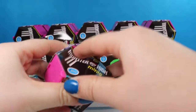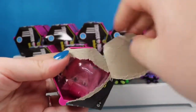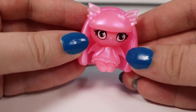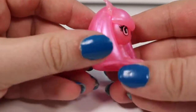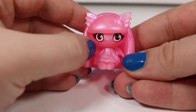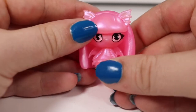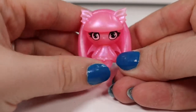Here we have another one. And we have a Rochelle Goyle. This is another Fangtastic Find. She is from the Gettin' Ghostly collection. She is iridescently shiny and pink all the way around, and it even has her little wings in the back. She's probably my favorite since she looks like a bat. She does not turn very much though, even though the other ones did — I think it's because her wings get in the way.